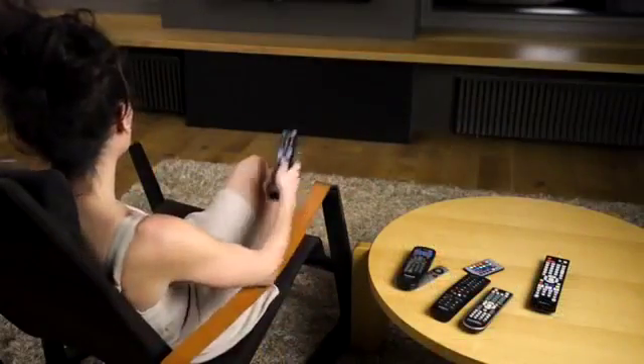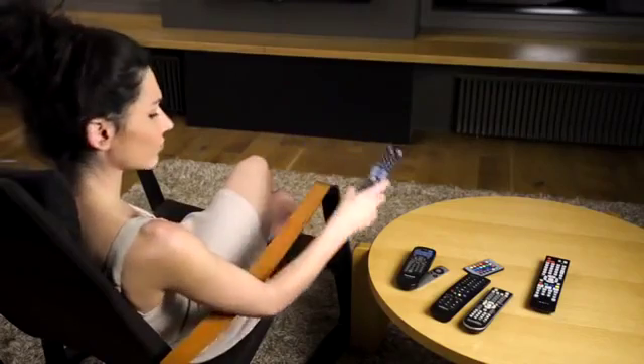Hi Kickstarter! Let's talk about remotes. We think there's something wrong with them. It's a concept that has not evolved for more than 30 years. We have so many different devices, and each one has their own remote or app.